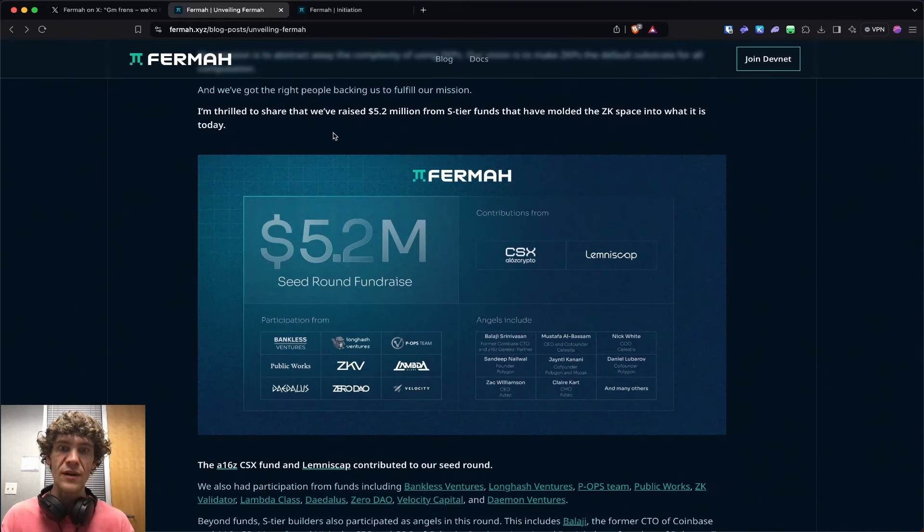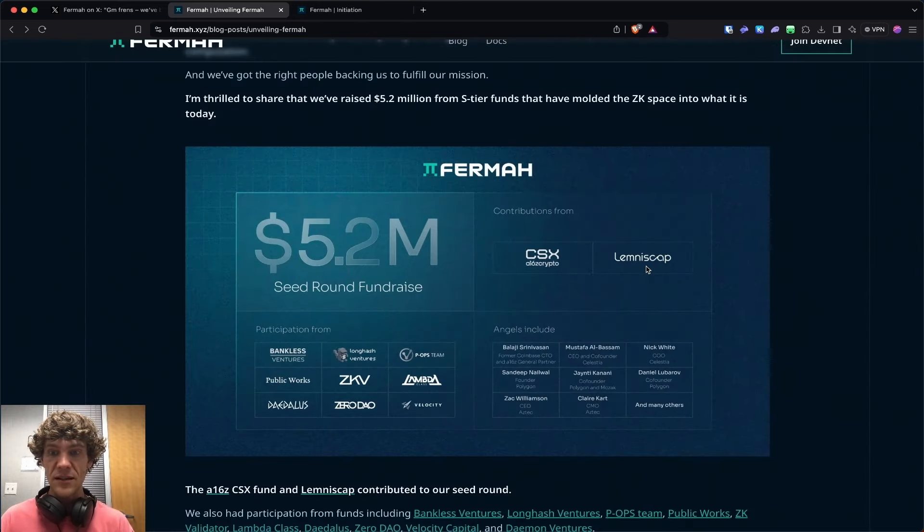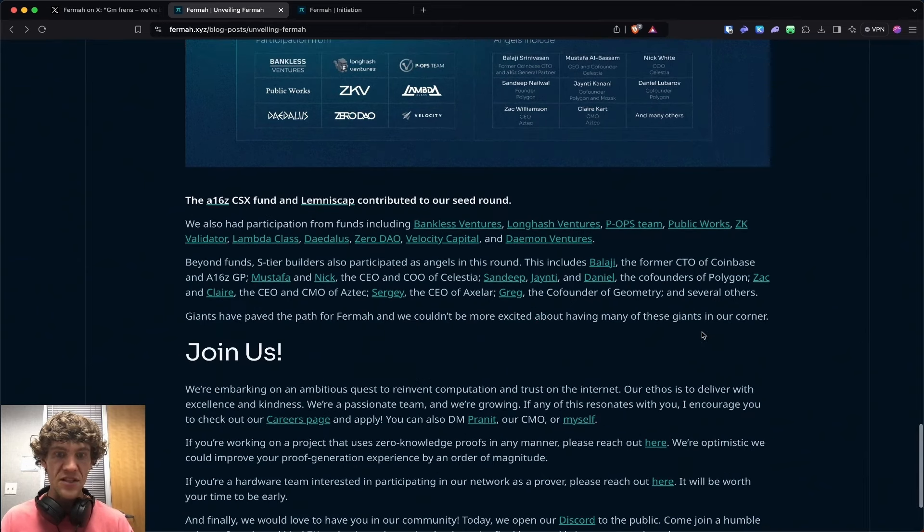They've raised $5.2 million from S-tier funds, including CSX, A16Z Crypto, Lemniscap, Bankless Ventures, Public Works, Longhash Ventures, and Lambda. Some pretty good backing — A16Z and the CSX fund. That's good to see.